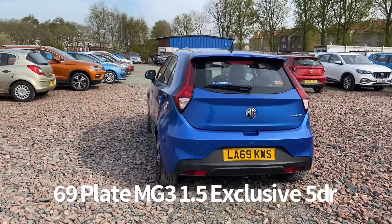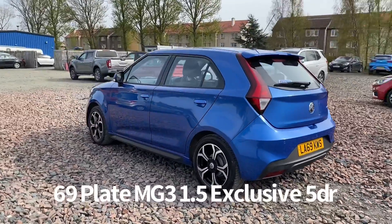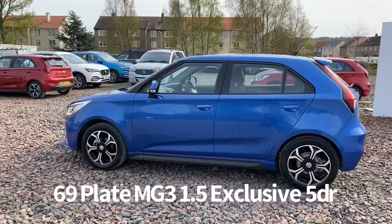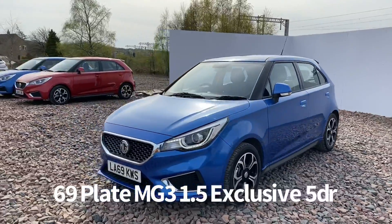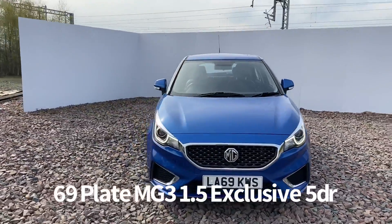It comes with two keys. The specification on the car includes remote central locking, rear parking sensors with rear parking camera, diamond cut alloy wheels, electrically operated and heated door mirrors, front and rear electric windows, and front LED daytime running lights with automatic headlight activation.